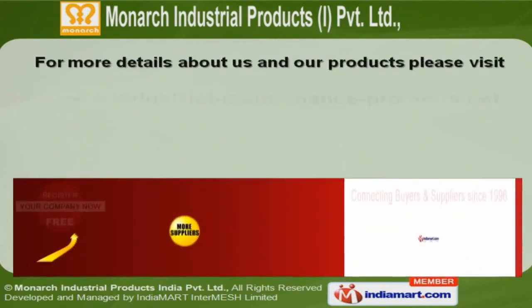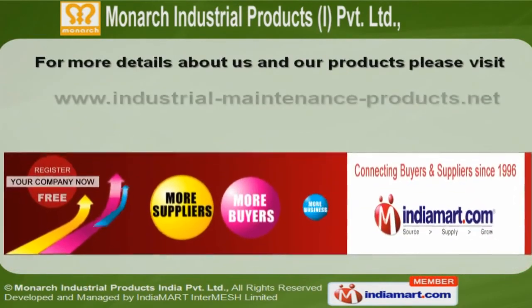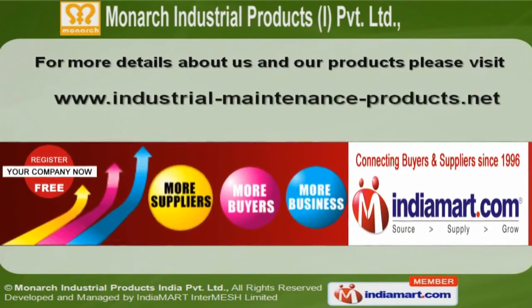For more information, log on at www.industrial-maintenance-products.net.